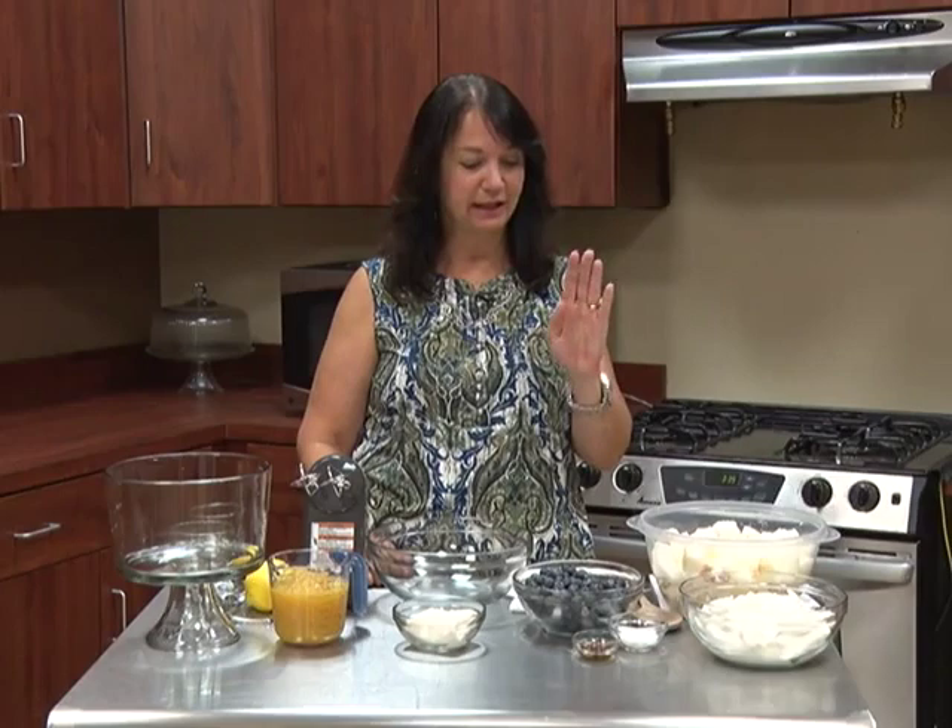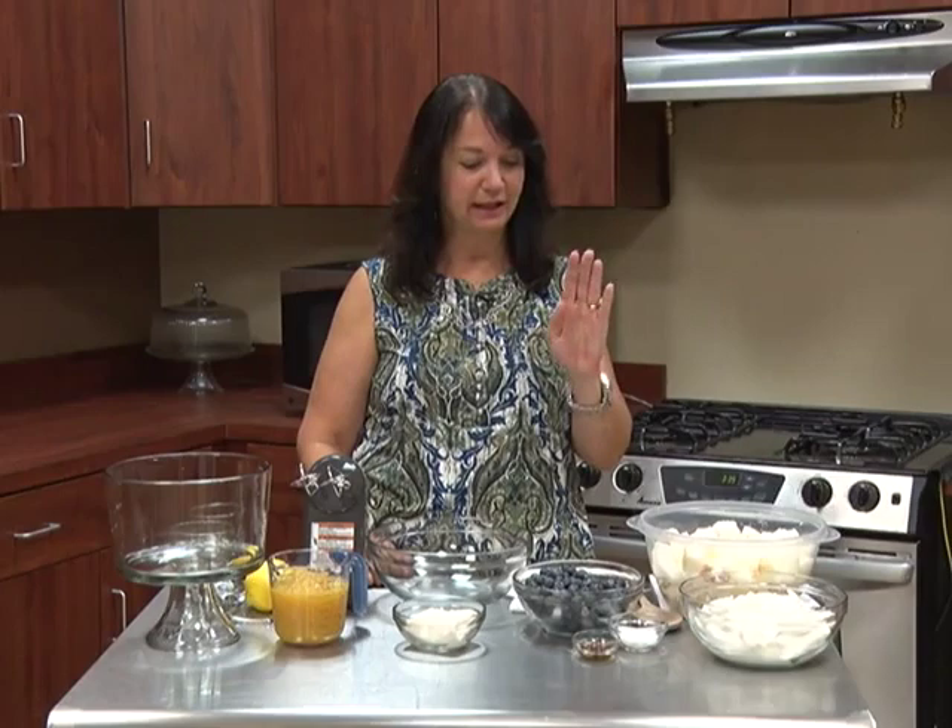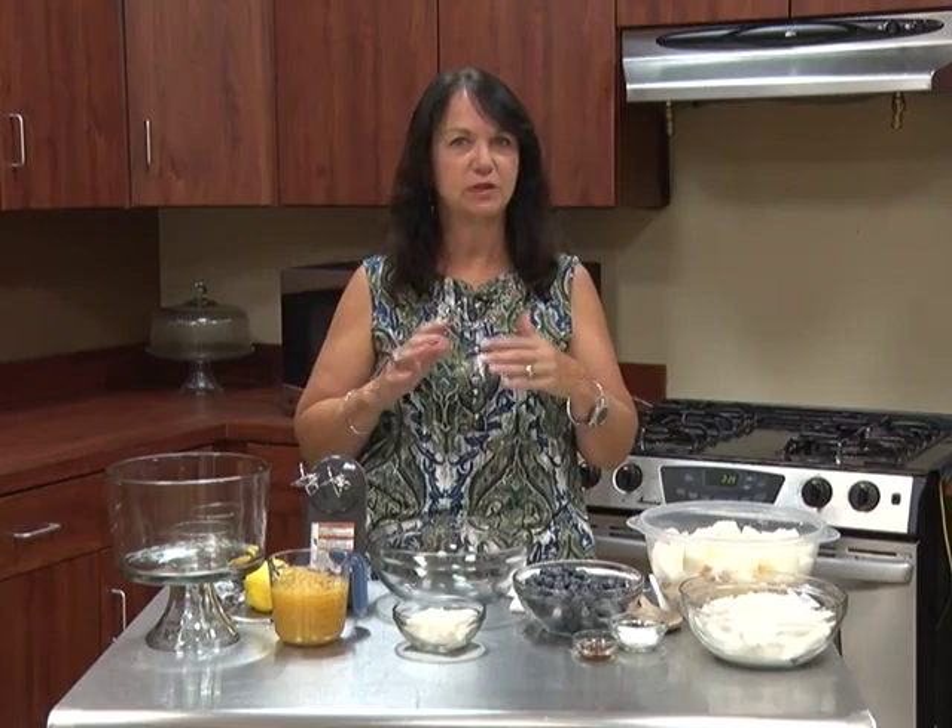Welcome back to Garden Delights. Today we have blueberries and we're going to make lemon blueberry trifle. I am so excited about this recipe — so simple, so tasty, and so easy. So let's get started.